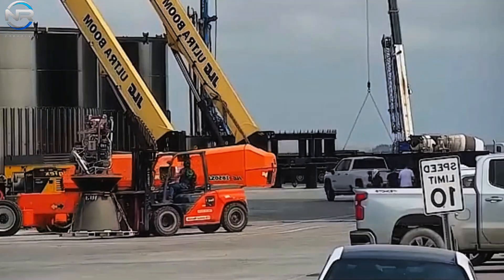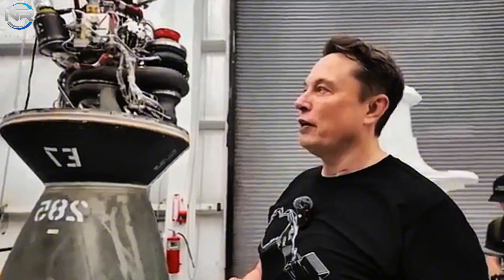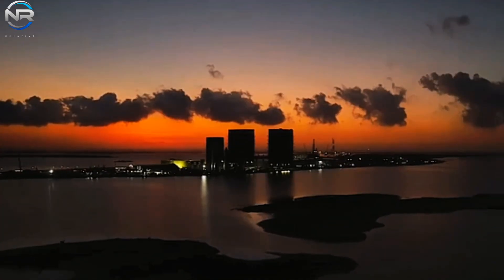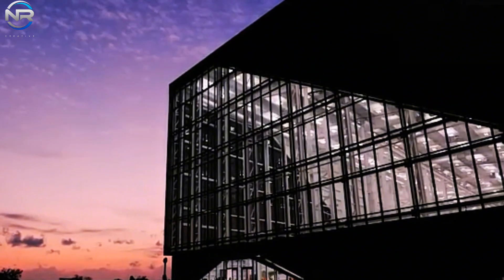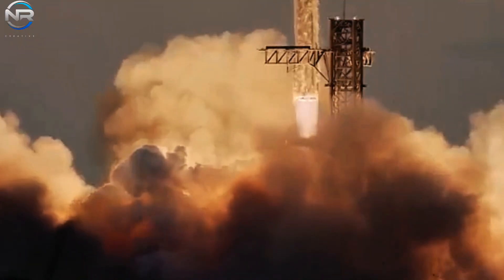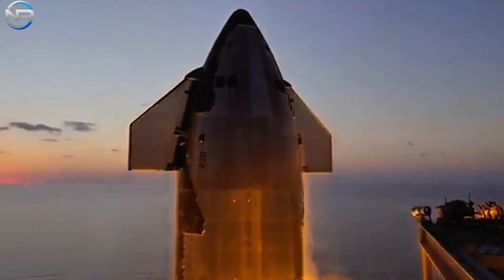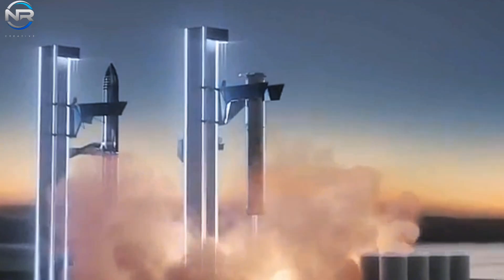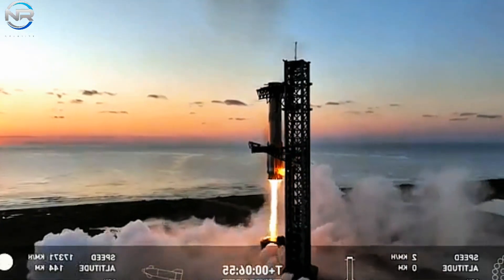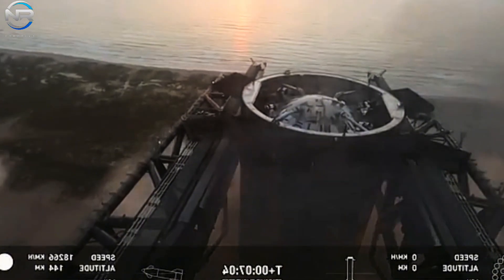These significant improvements underscore the benefits of design simplification. For Raptor 3, production rates could potentially reach dozens of engines per day — a rate typically associated with the manufacturing industry, not the rocket industry. This capability will be critical to meeting future launch demand, as SpaceX aims to build and fly a large number of Starships each year. The cost of each Raptor 2 engine has been significantly reduced to between $1 and $2 million, and if mass produced, this could drop to as low as $200,000 per engine. The simplicity of Raptor 3 also promises to reduce costs to unprecedented levels.